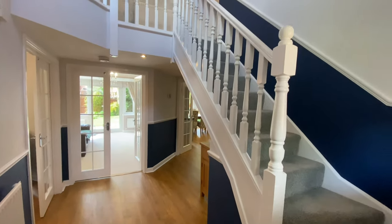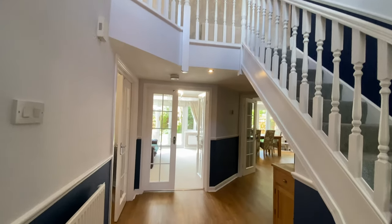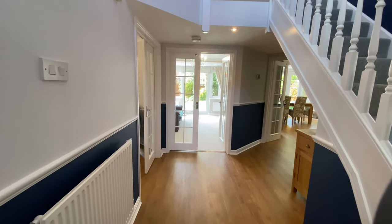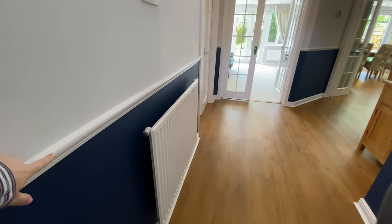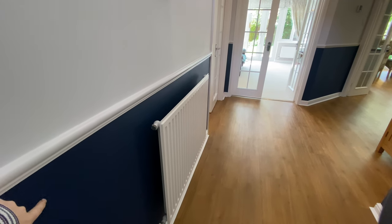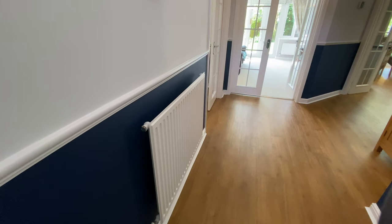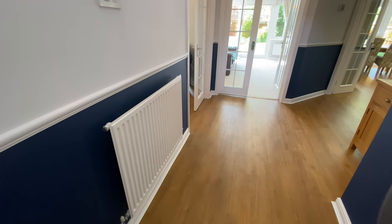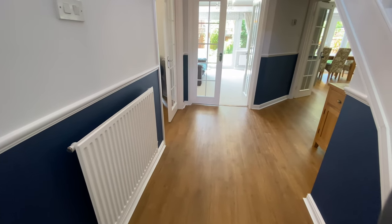We've had the whole stairs and landing decorated — we didn't do it ourselves because our decorating skills are zero. We had a chair rail put in, and the lower half is painted in Midnight Sea Spray from Laura Ashley.